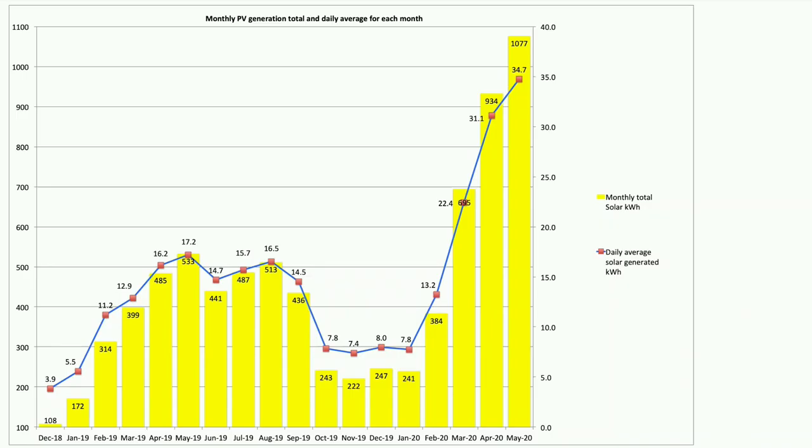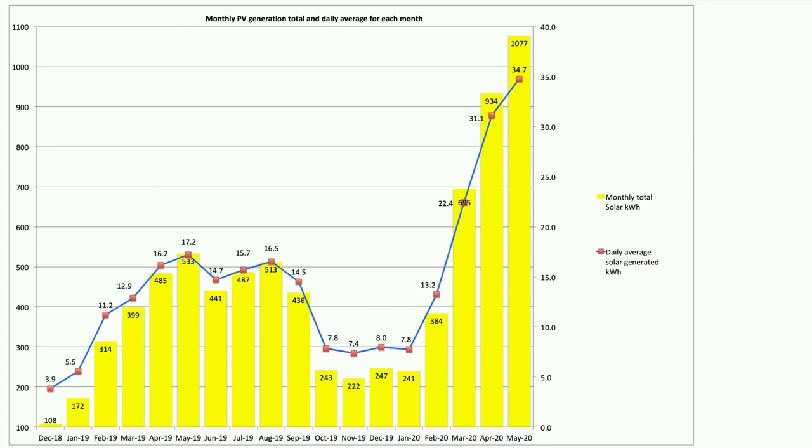Our first chart is our monthly solar PV generation. In May 2020 we pushed past the magic 1000 kilowatt hours — we actually hit that on Saturday the 30th, with one day of generation still to go. We ended up on a phenomenal 1077 kilowatt hours — our best month ever. That's over one megawatt of our own power generated.